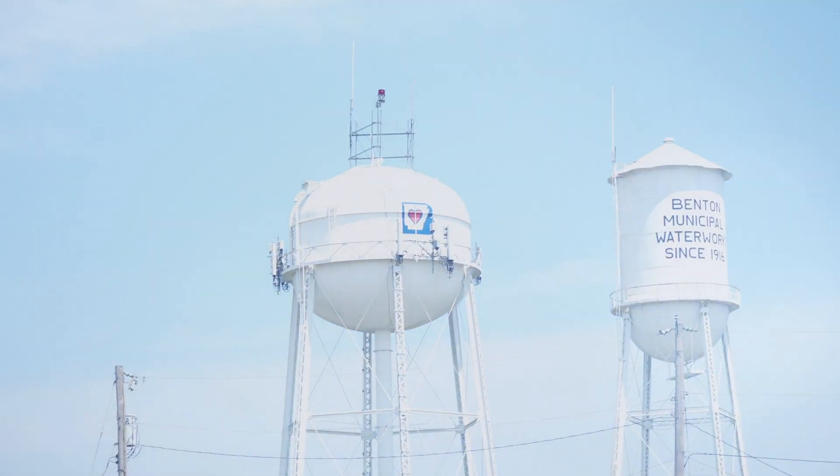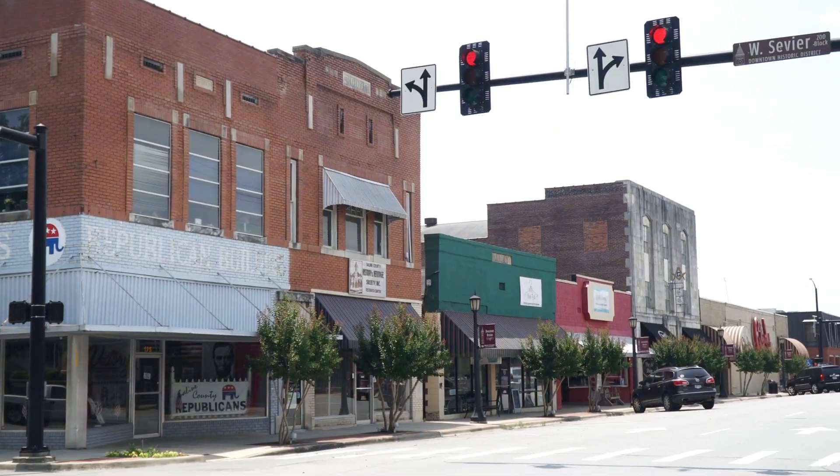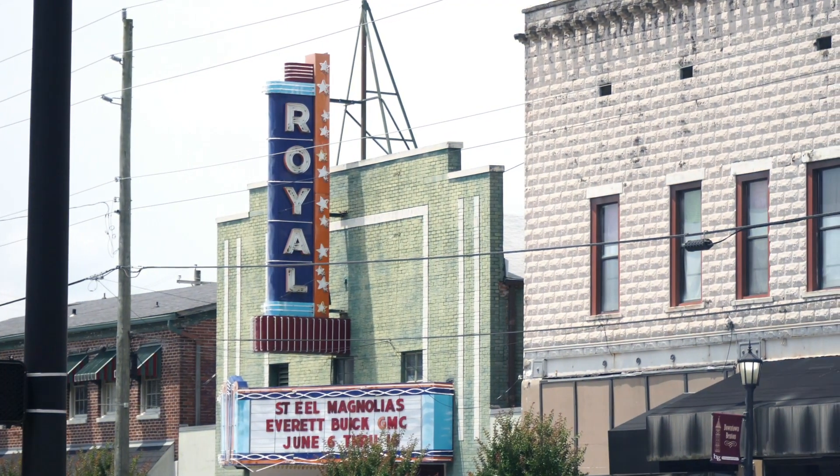I really like it down here in Benton, Arkansas. They're really laid back down here. It's a really friendly atmosphere. Benton's a smaller community. It's really nice.